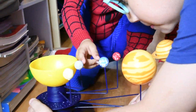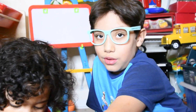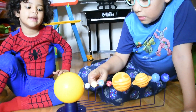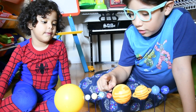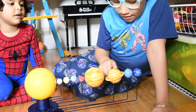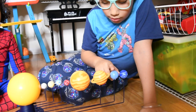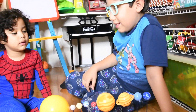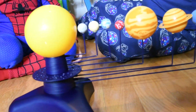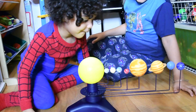Oh yes! The Earth has one moon. Sun, Mercury, Venus, Earth, Mars, Jupiter, Saturn, Neptune — no, this is Uranus, this is Neptune. Uranus, Neptune. Good job! Let's go see who wins.